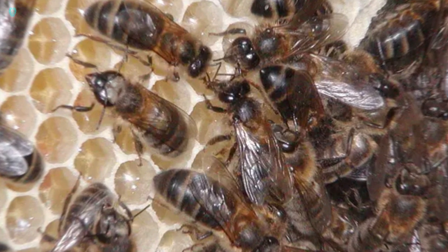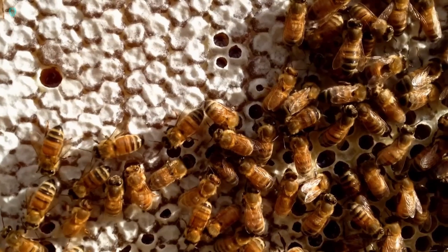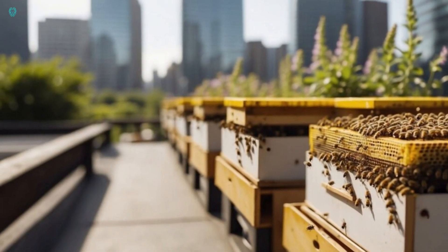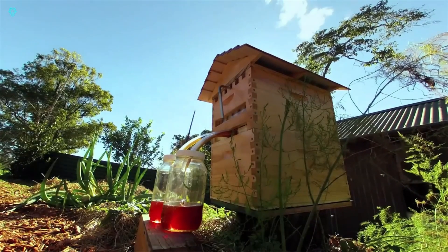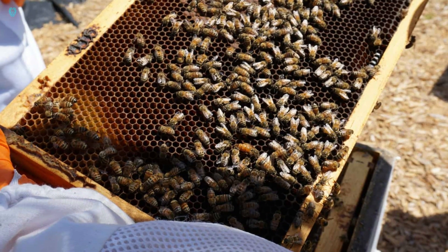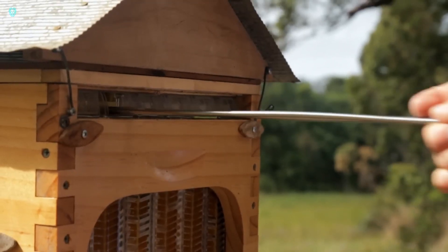The bees remain calm and undisturbed as the honeycombs stay in place, and you can watch them through the transparent doors on the hive. Flow also lets you monitor when the honeycombs are full and check on the bees' health. Available in several versions, the Flow Hive ranges in price from $519 to $1,029. Embrace the future of beekeeping with Flow, where innovation meets simplicity.